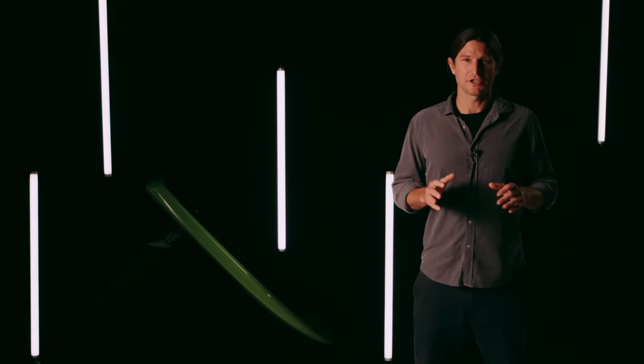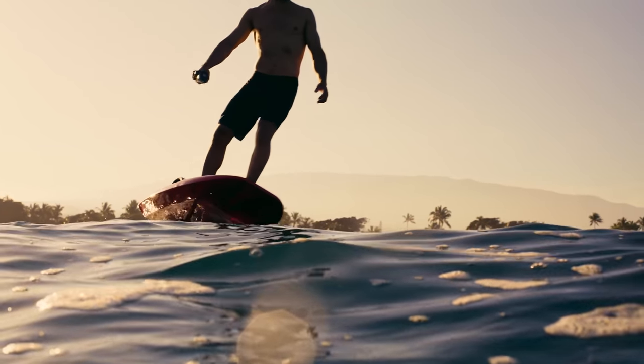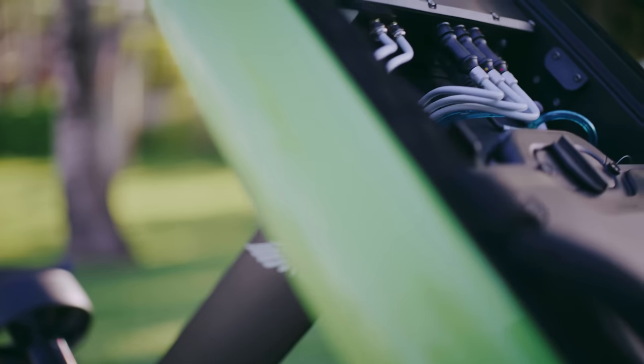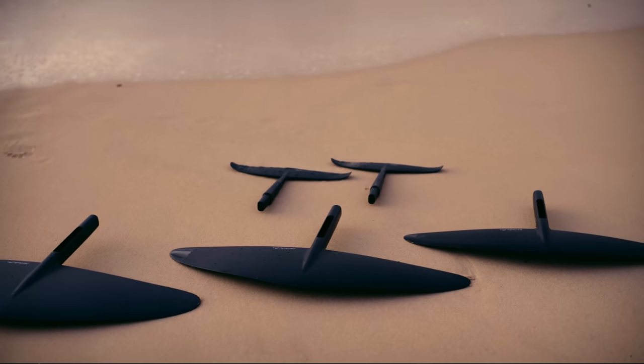Lyft's fourth generation e-foil is the quietest e-foil ever. It has a battery that charges in less than 50 minutes and can last up to two and a half hours. It has new electronics, new hardware, and a complete new lineup of wings. It's the most customizable, most powerful, and longest lasting e-foil ever made. The Lyft 4 is our best work to date. Here's the breakdown of why we can't wait for you to ride it.